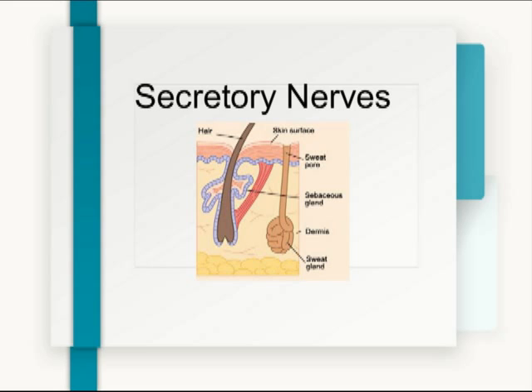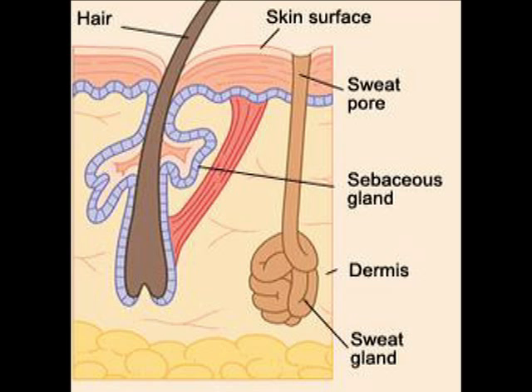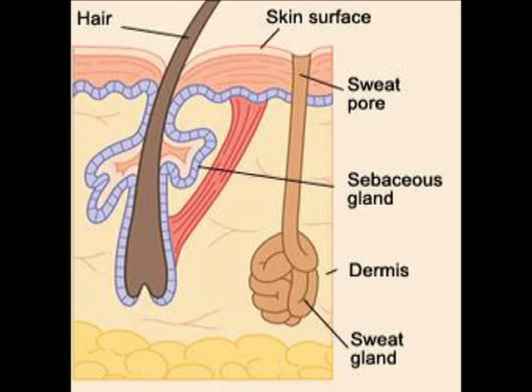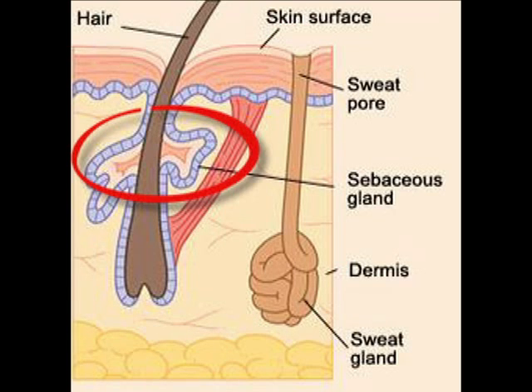Secretory nerves. The other type of nerve fibers in your skin are called secretory nerve fibers — they secrete substances from your skin. They secrete sweat, so the secretory nerve fibers are responsible for your sweat glands releasing sweat. They're also responsible for releasing oil from your oil glands. The oil is often called sebum, and the technical name for the gland is the sebaceous gland.